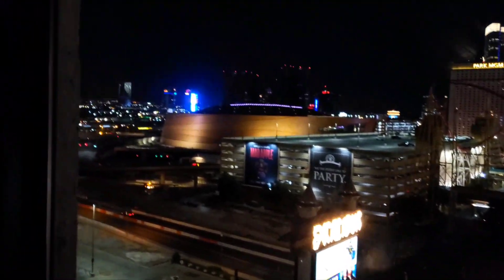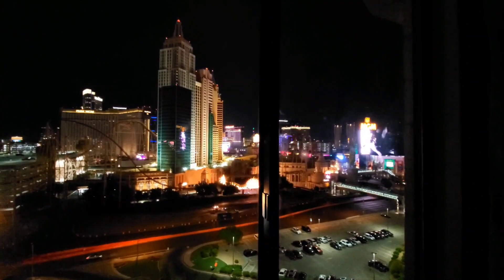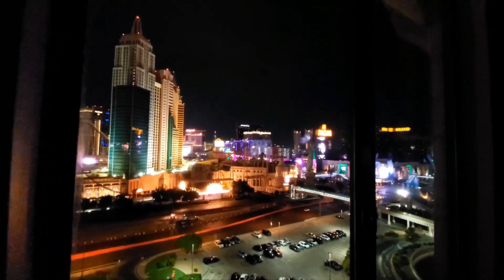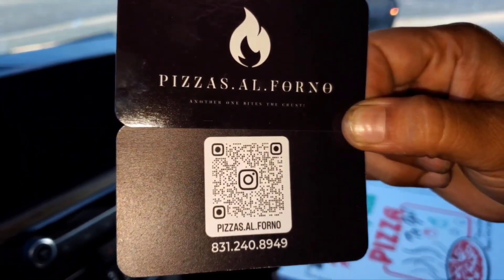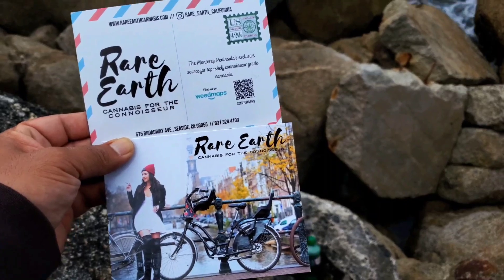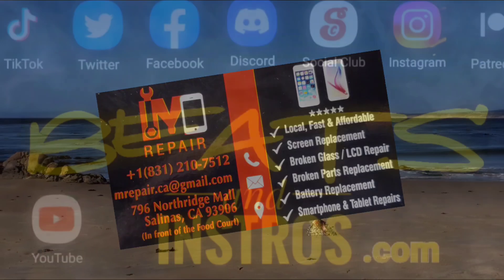Look at that — the Excalibur. You get the palms in the background, even the old Rio way out there. Thanks for tuning in, give me a like, give me a subscribe, and don't forget to join the family. That is a cool view — resort tower, Excalibur.